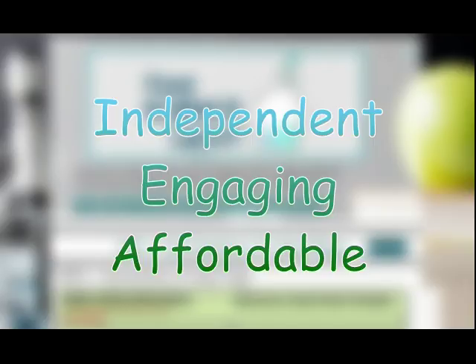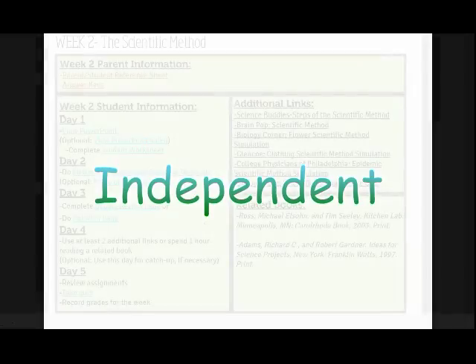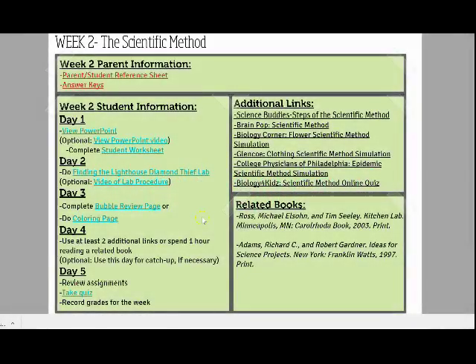Students can work independently on this curriculum because each week provides a topic as well as a self-paced daily schedule of five days of activities, resources, and materials, as well as additional websites and links for further study or additional comprehension.